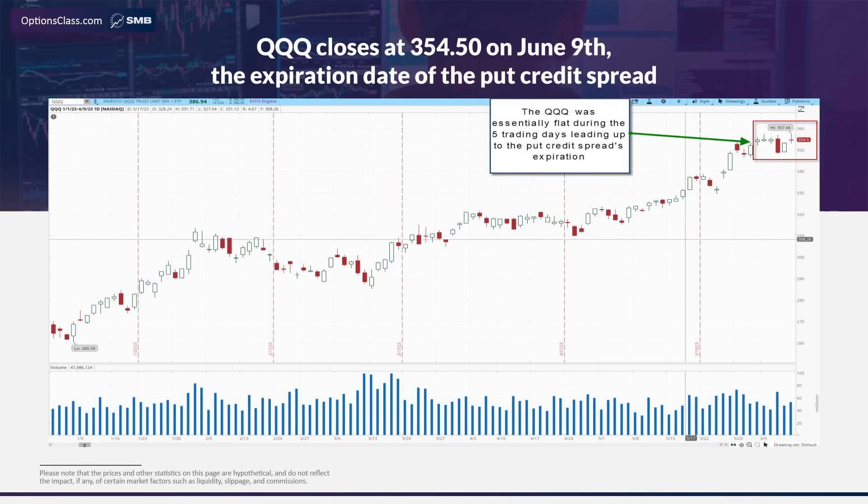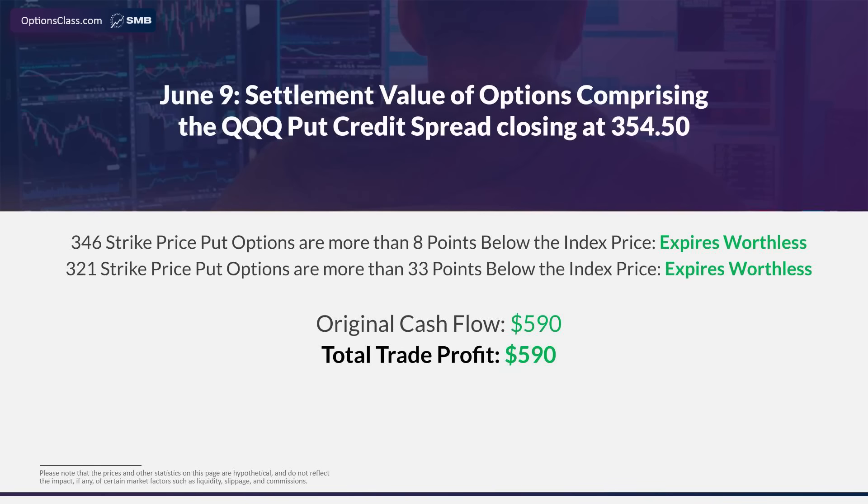Now let's move to the day that this credit spread expires on June 9th. As you can see, the stock barely moved that week, closing at $354.50 on that day. Both the $346 puts that we sold and the $321 puts that we bought are located at strike prices well below where the stock closed on the day they expired. As a result, both of them expire with no value — obviously no one would exercise their right to sell shares at $346 or $321 when the stock is trading at $354.50 in the open market. Those options just expire worthless, and we get to keep that cash flow of $590.